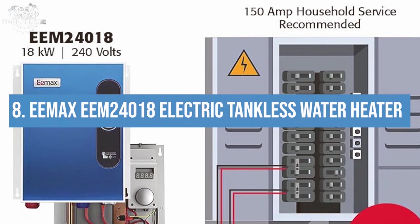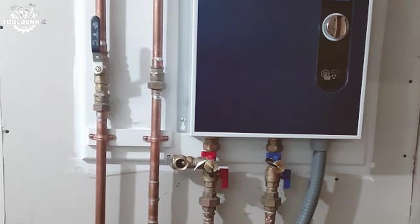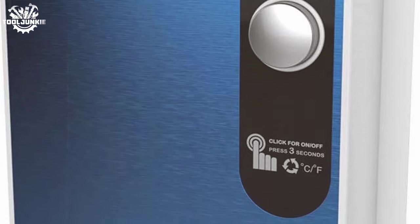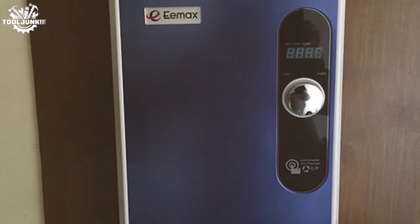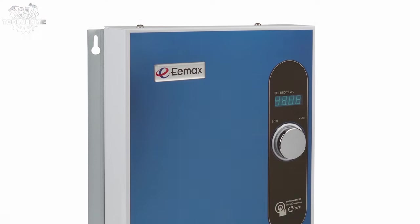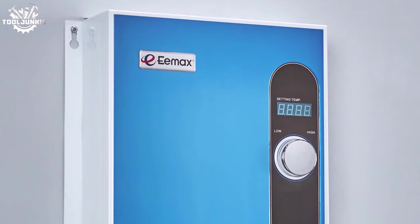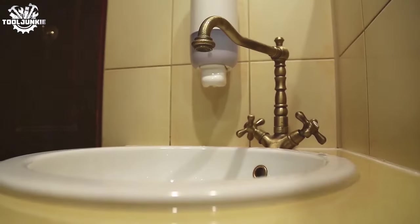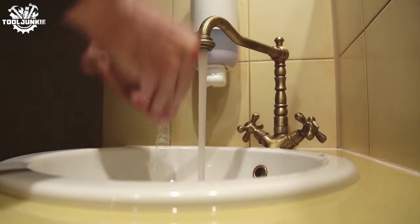Number 8: the EMaxe 24-018 Electric Tankless Water Heater. Meet the EMaxe 24-018, a compact powerhouse promising endless hot water for the modern home. This electric tankless marvel is all about efficiency and space-saving. With its self-modulating technology, it adjusts energy usage based on demand, which means savings on your electric bill. Installation is straightforward for those with electrical know-how, but a professional's touch is recommended to ensure safety and warranty.